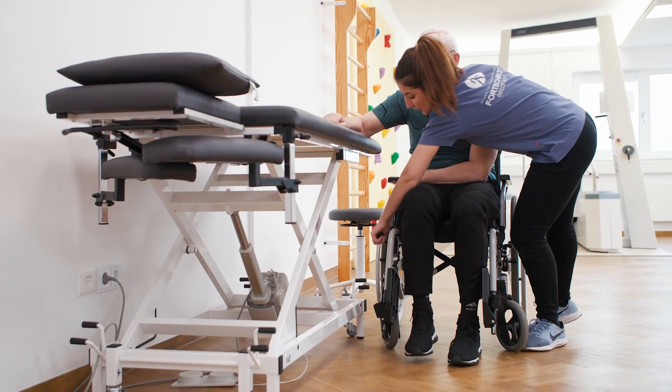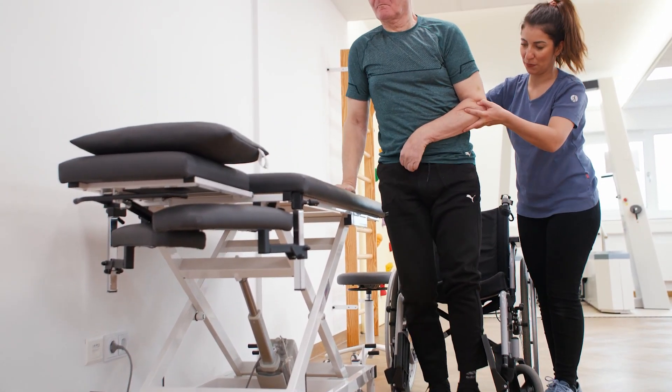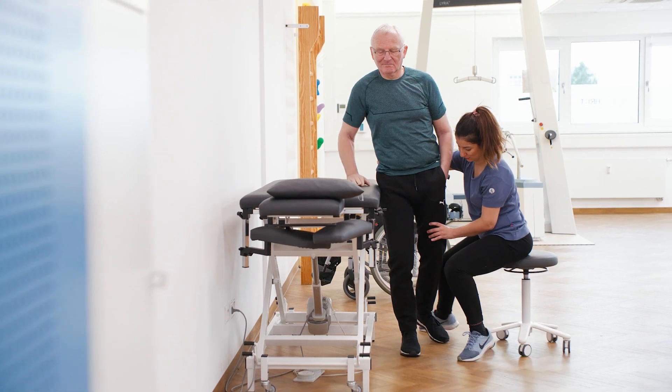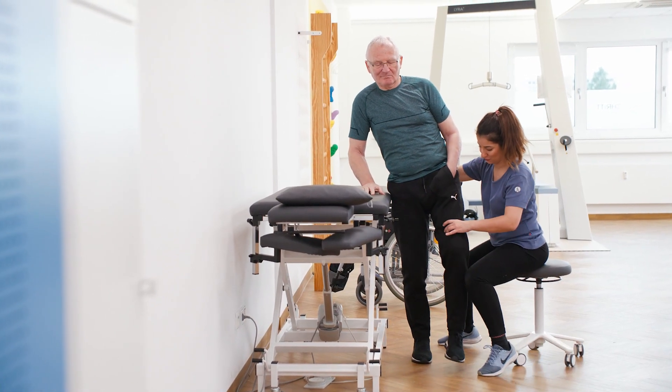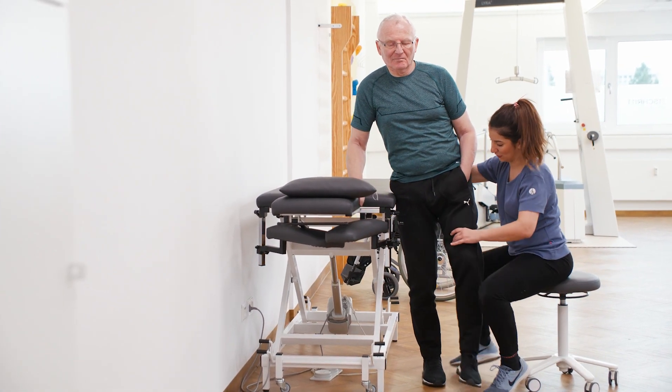One of the main aims of rehabilitation is to improve the ability to walk. In traditional gait therapy, patients receive intensive manual training from their therapist. This method is very labor-intensive, time-consuming, and expensive.